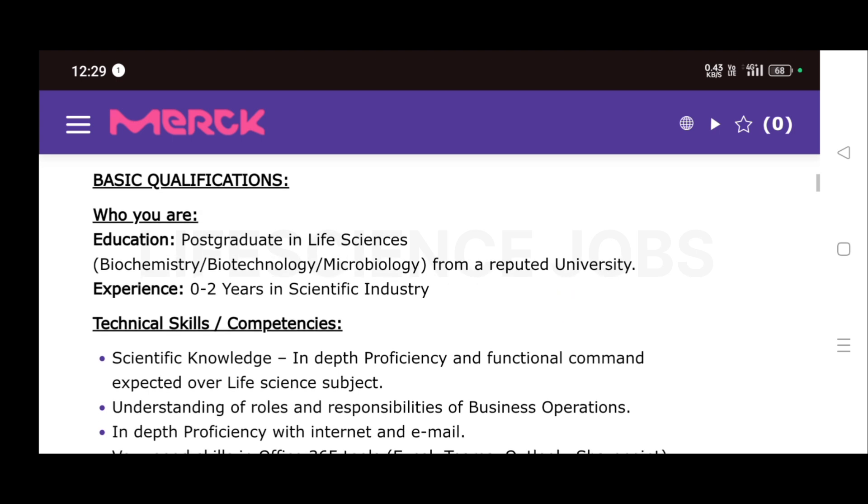For this role, you must have a post-graduation in any life sciences such as biochemistry, biotechnology, or microbiology from any university — specifically an MSc or MTech in biochemistry, biotechnology, microbiology, or other life sciences like botany or zoology. You must have 0 to 2 years of experience in the scientific industry, so freshers can absolutely apply.